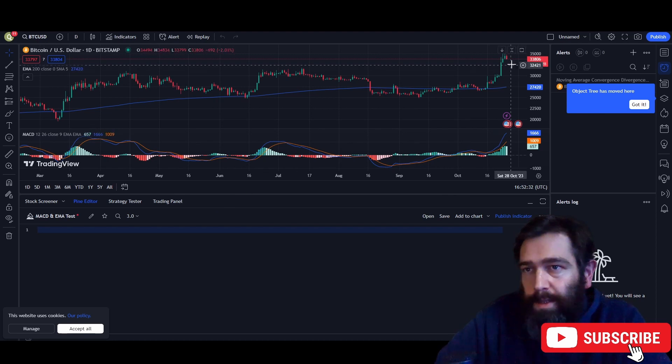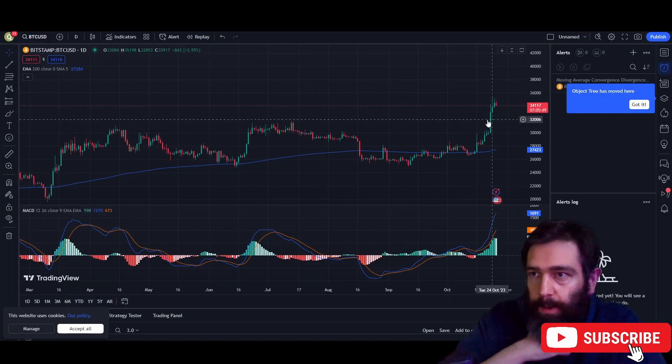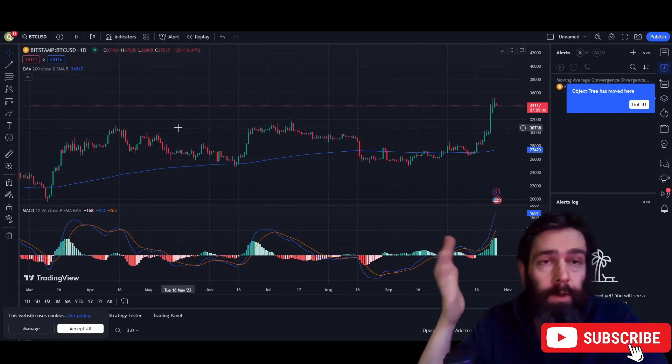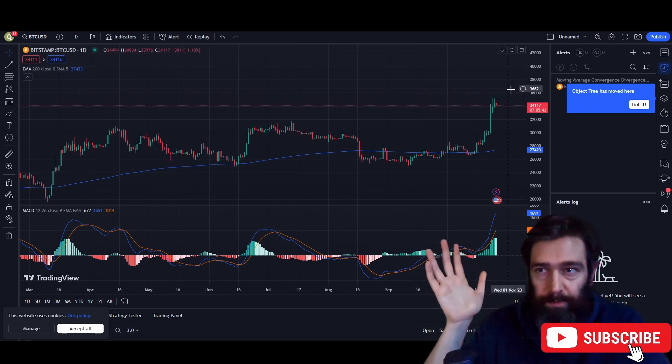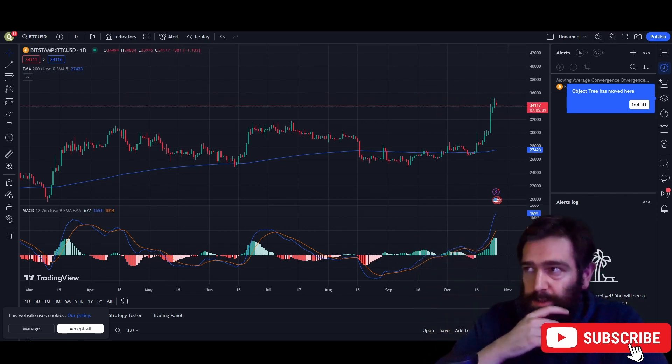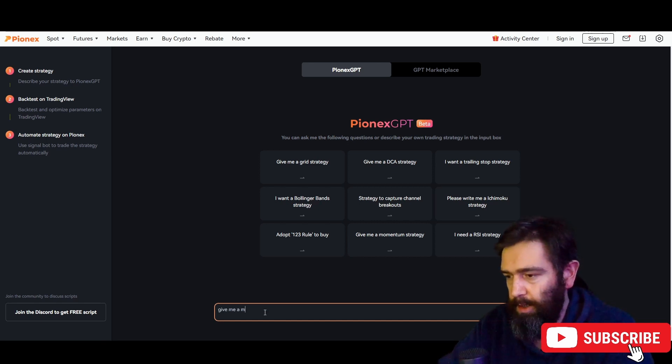We're going to use TradingView to implement some of the signals for our trading bot with Pine Editor. Because of the current times with Bitcoin, we're seeing momentum go higher, and when things happen in the news the momentum goes lower. So we're going to be using momentum as part of our strategy. We're just going to say: 'Give me a momentum strategy on Bitcoin.'